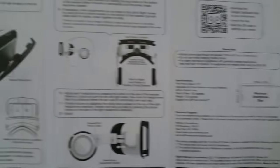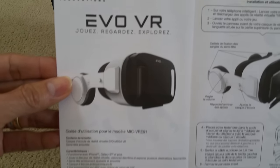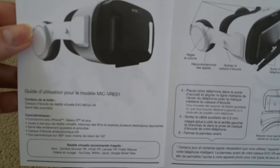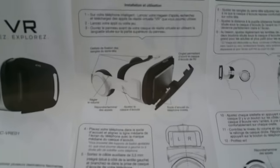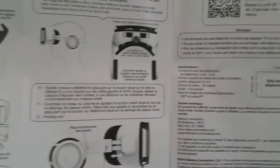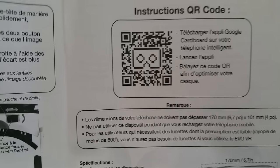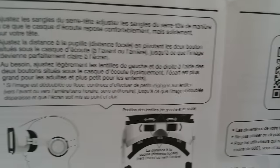The English instructions are on this side, and when you flip over to the other side it's a different language. I'm not sure if it's French or German — anyway, let's go ahead and do this unboxing.